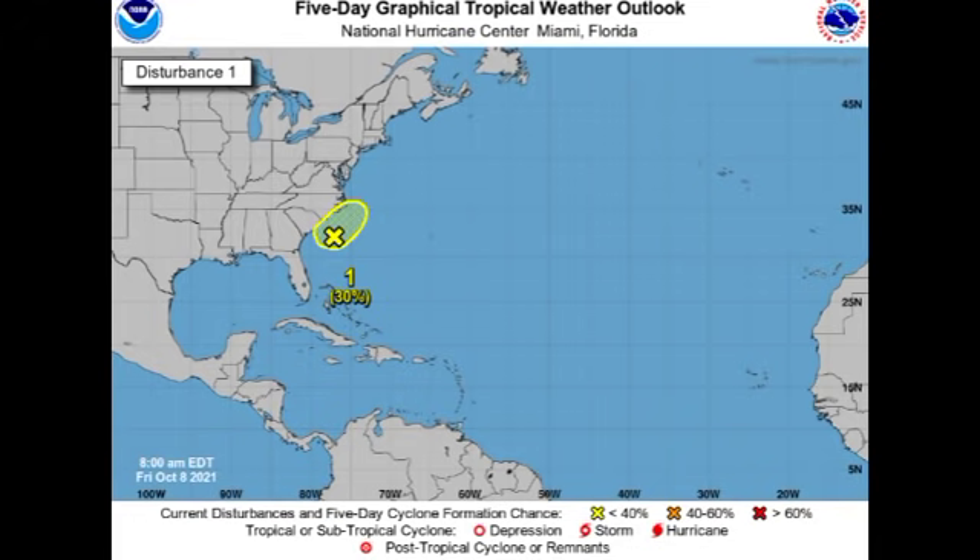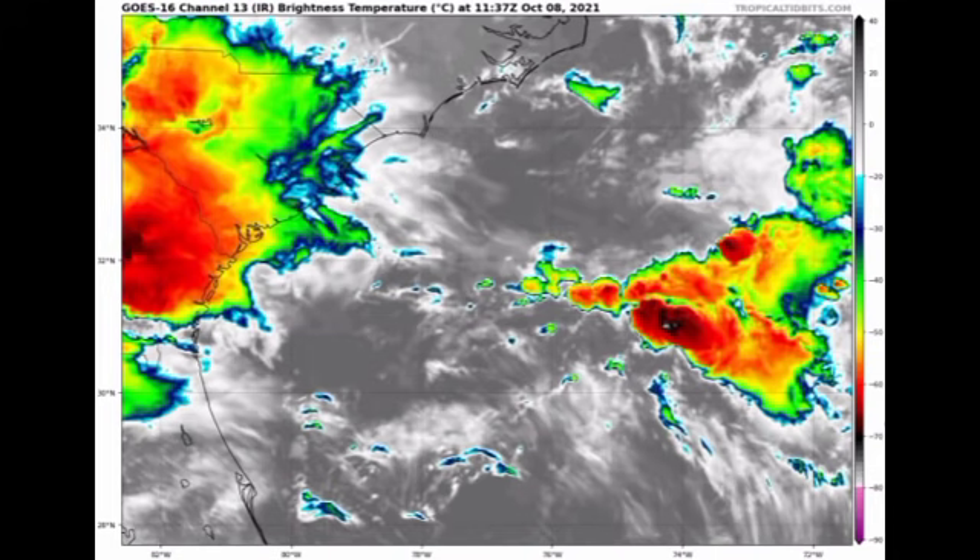This system really has limited time because after around the next two days or so, things are going to get unfavorable for development. We will see what happens during the next couple of days, but if this potentially manages to develop and become a storm, it will acquire the name Wanda and become the final name on the normal list of names for this hurricane season.